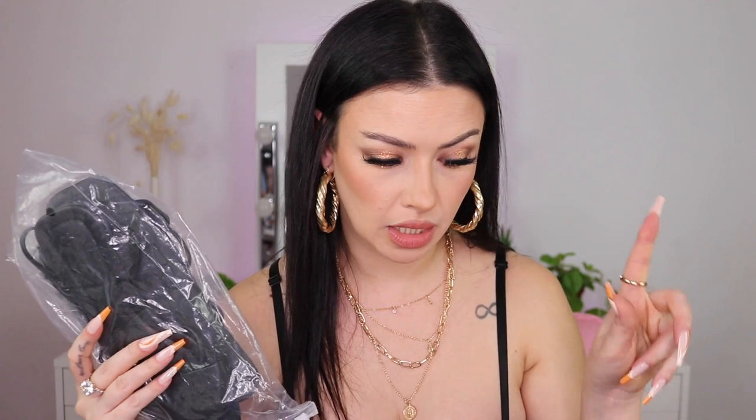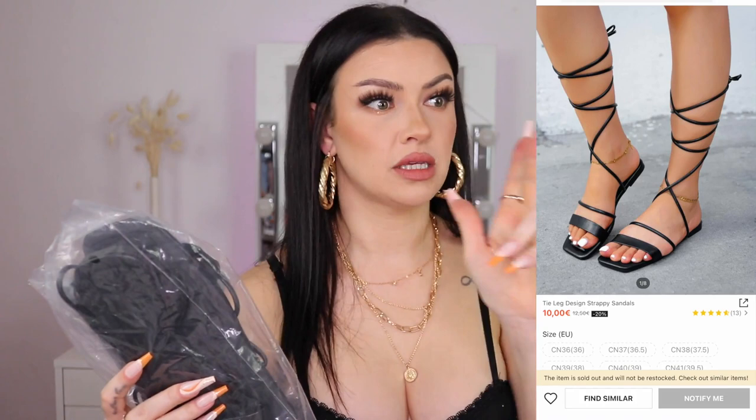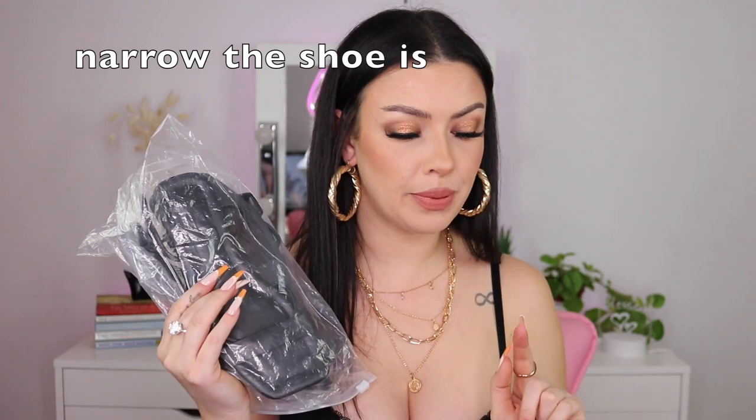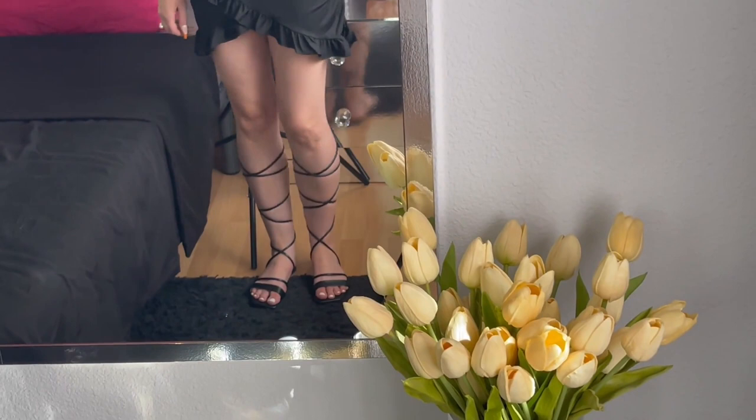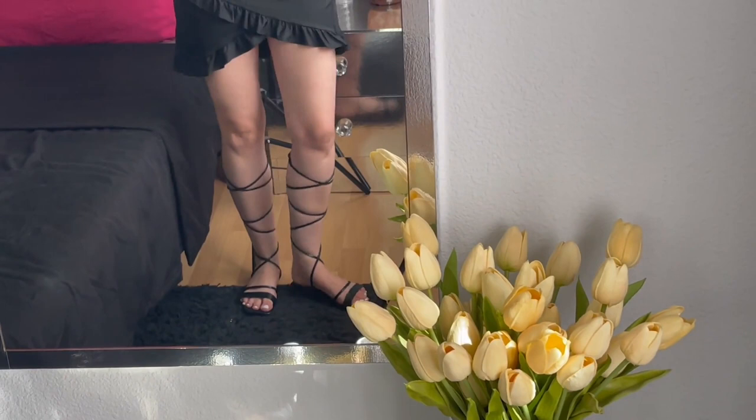Next we have sandals — and they are sold out, I'm sorry. I got them in CN 37; I'm a European size 37, sometimes 37.5 or 38 depending on the shoe. I paid nine euros sixty-two — it was originally ten euros on sale. They look very similar to the sandals I showed a few videos ago — they wrap around your leg.